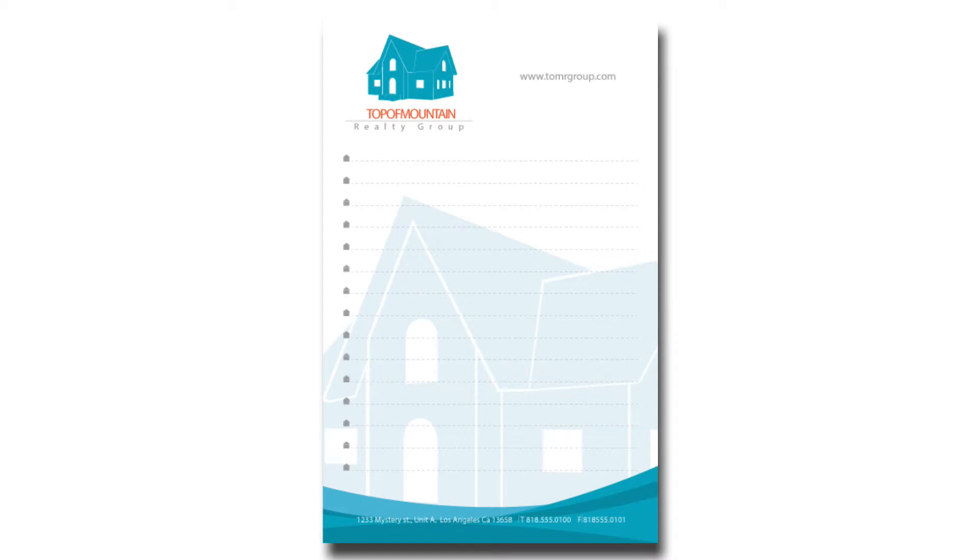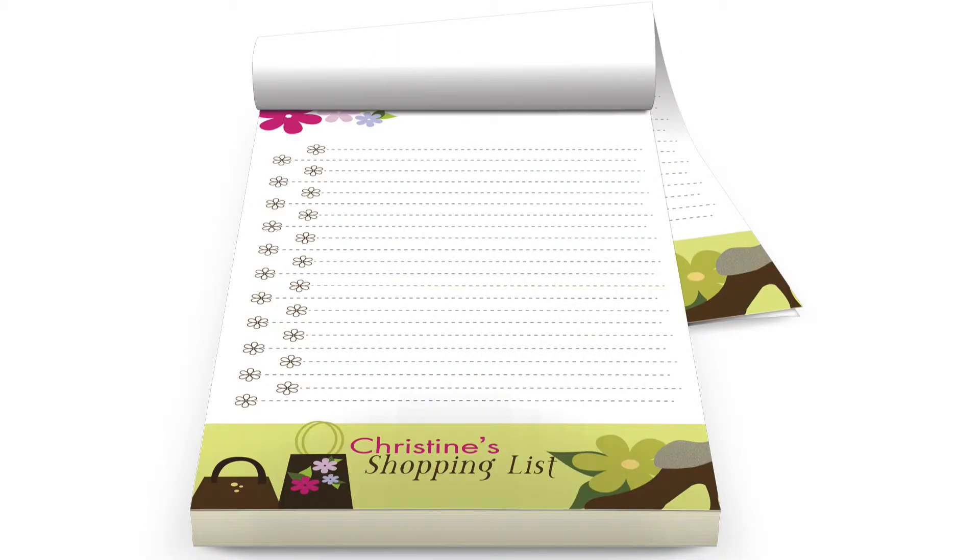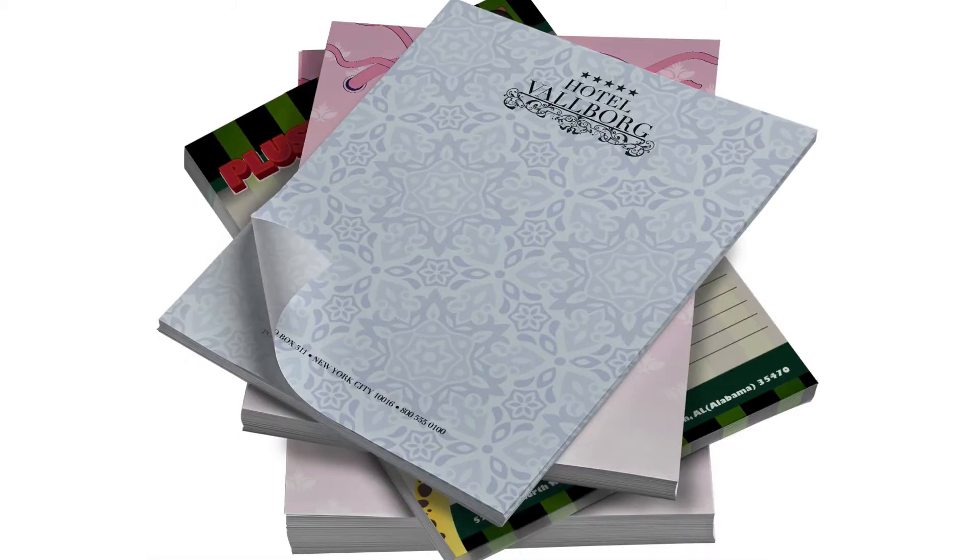All Notepads come with sturdy chipboard backings. Choose from 70 pound premium uncoated text pages with maximum brightness or 70 pound linen uncoated pages.